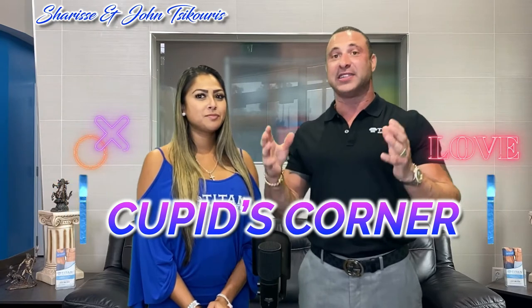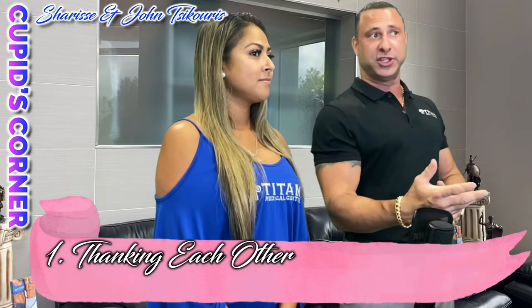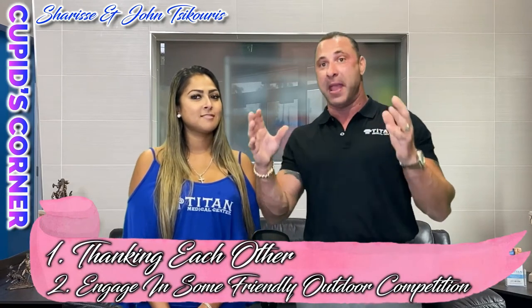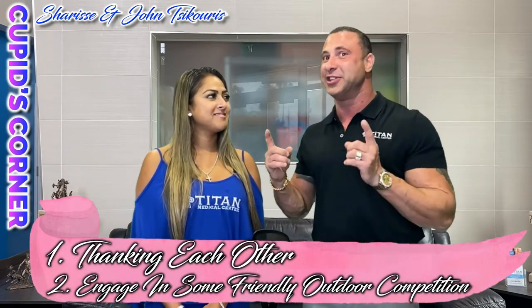What's up guys? John and Sharice here, and we're back with another Cupid's Corner. We wanted to come at you guys with some tips, tricks, and ideas to help your relationship grow, reignite that flame, or give you good tips that your partner is going to love you for. This week we have two tips: the first is thanking each other for anything nice your partner has done to make them feel appreciated, and the second is engaging in friendly outdoor competition.